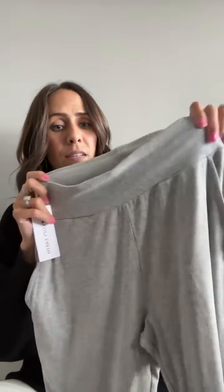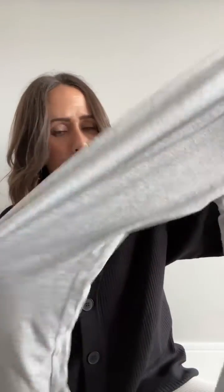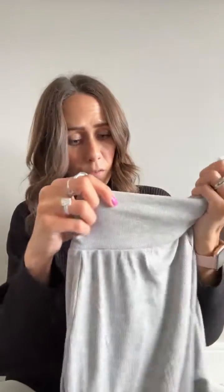I've also got some new loungewear — their loungewear is literally my favorite too, especially the ribbed ones. These ones are ribbed knit. They're amazing, so comfortable, and pockets of course.